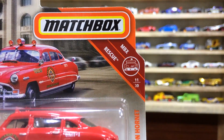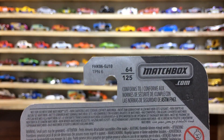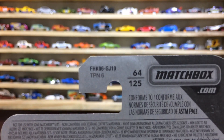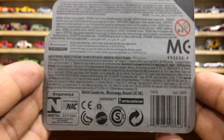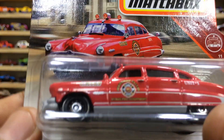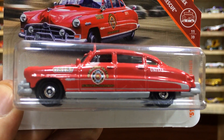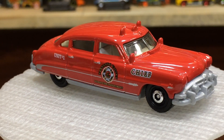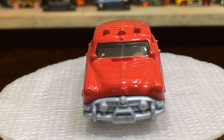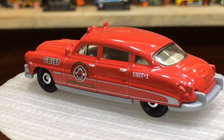On the back side of the card: vehicle number 64 out of 125 international case. Our baby Hudson Hornet is ready for view and unboxing on the showtime. Dear friends, our Red Beauty is here — after the unboxing, such a lovely car!